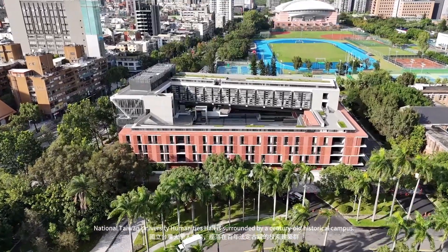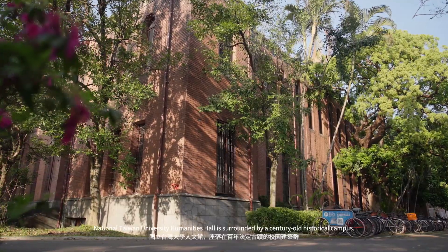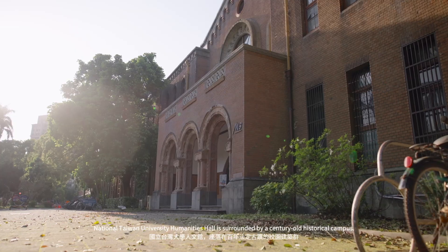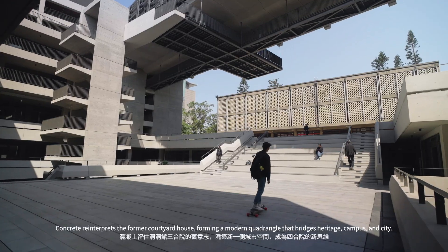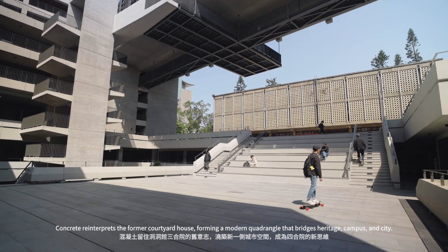National Taiwan University Humanities Hall is surrounded by a century-old historical campus. Concrete reinterprets the former courtyard house, forming a modern quadrangle that bridges heritage, campus, and city.